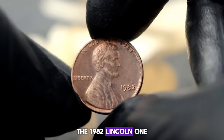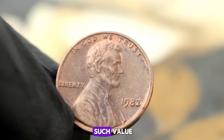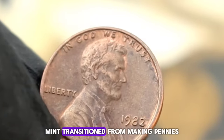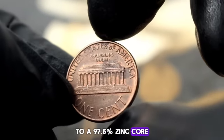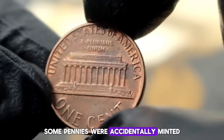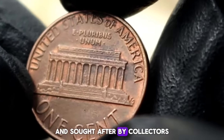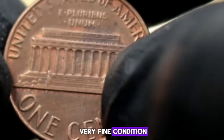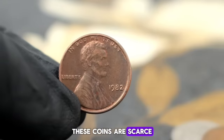Next up, the 1982 Lincoln one cent coin without a mint mark. Ever wondered why this tiny piece of copper holds such value? In 1982, the US Mint transitioned from making pennies with a 95% copper composition to a 97.5% zinc core plated with a thin layer of copper. However, during this transition year, some pennies were accidentally minted without a mint mark. These coins are incredibly rare and sought after by collectors. Rarity plays a significant role — due to the absence of a mint mark, these coins are scarce compared to their counterparts.